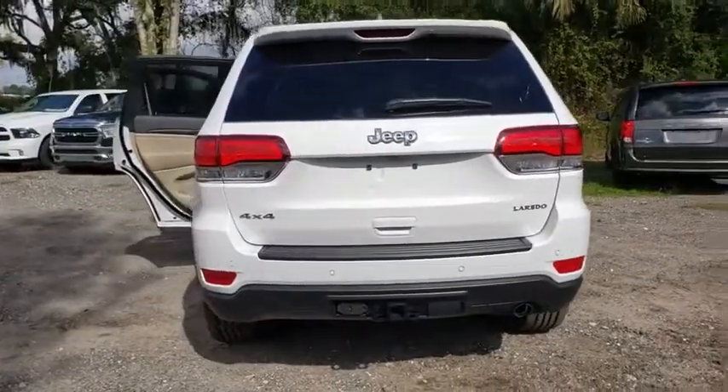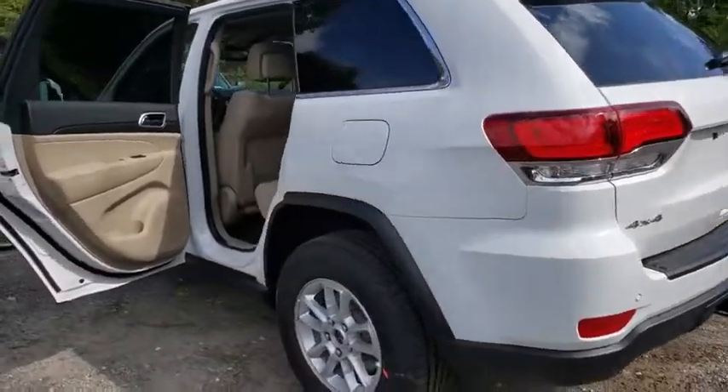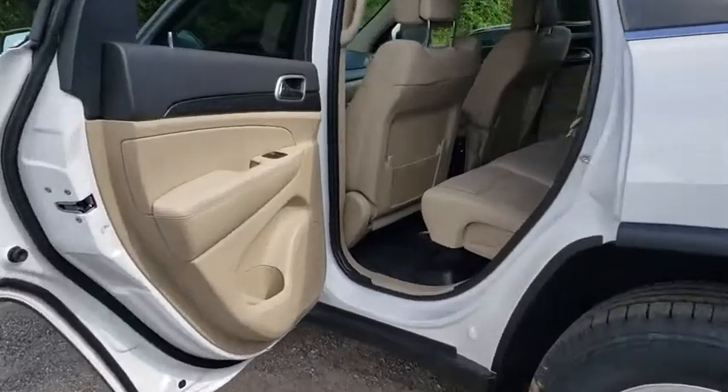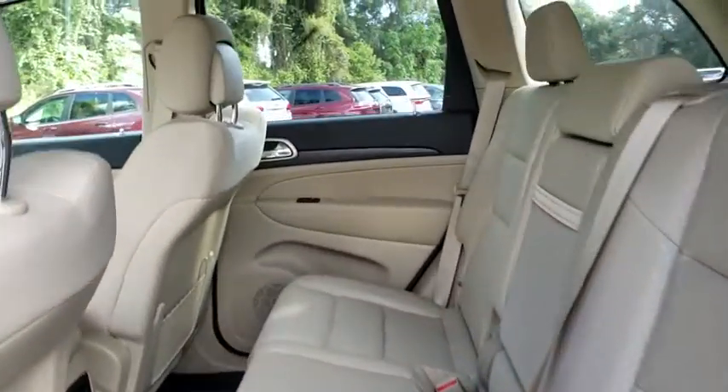Here are some of this vehicle's great options: back-up camera, anti-lock braking system, steering wheel audio controls, keyless entry, traction control, stability control, leather-wrapped steering wheel, Bluetooth.